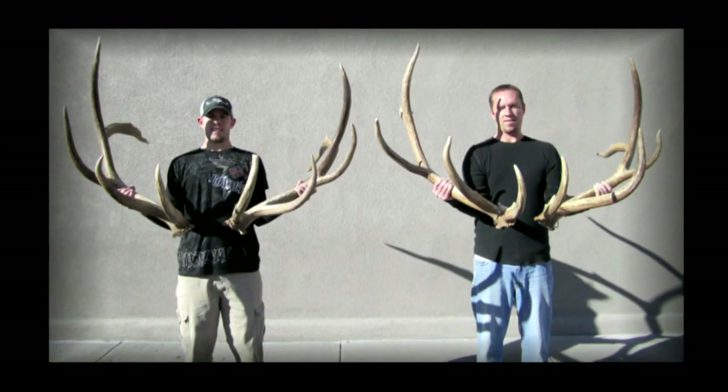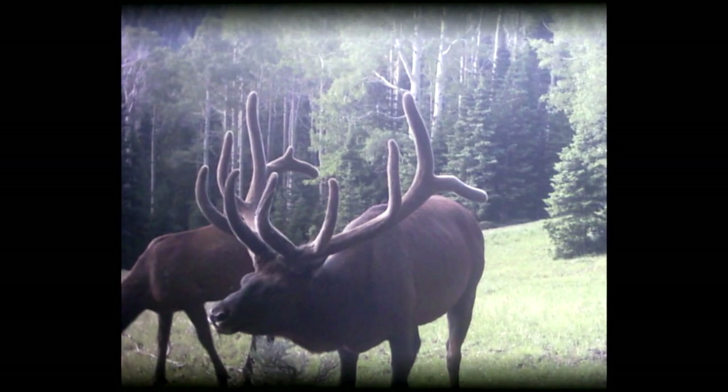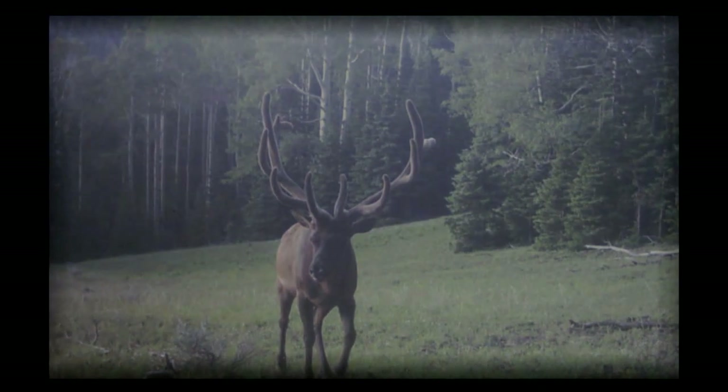After checking our trail camera in the summer of 2010, we were excited to find that this monster five point was still putting on the inches. This bull was harvested later on that fall.